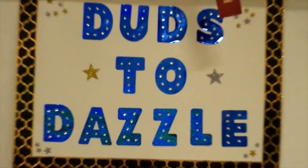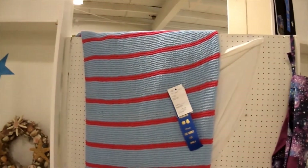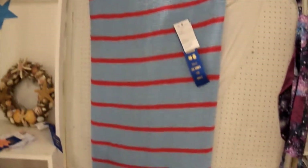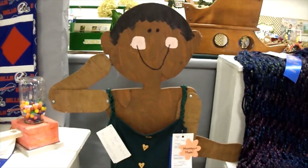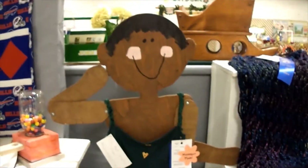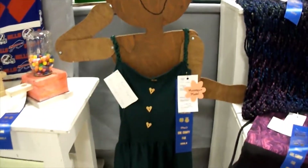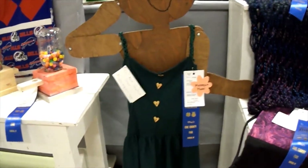I made this placemat with two friends of mine in a contest called Duds to Dazzle. This is another afghan that I made. And I made this dress — this is definitely what I'm going to look like while wearing it. I'm going to be in a fashion show wearing it in a few days. I'm excited about that.